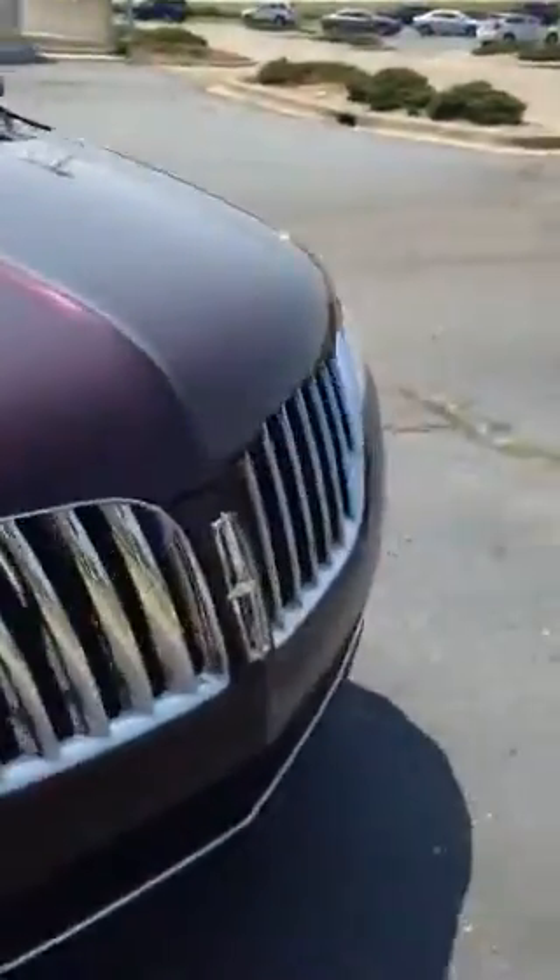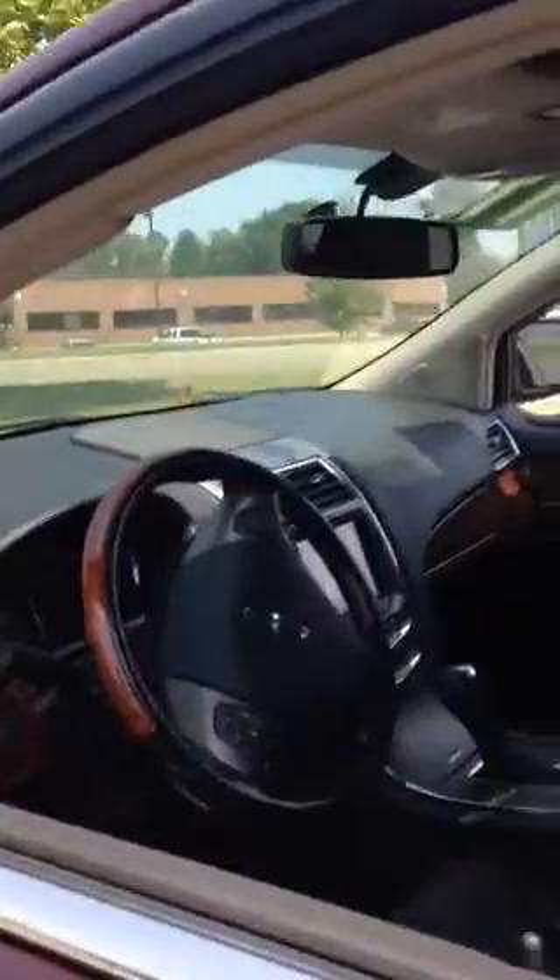It's a 2011 and it does have a V6 engine in it, so you're averaging about 19 in the city and 26 on the highway. That's super good mileage.